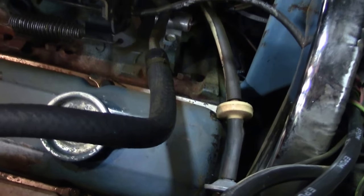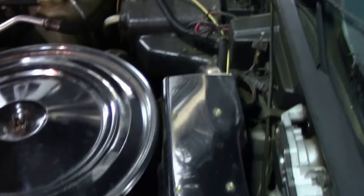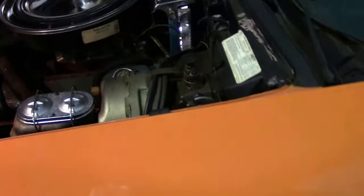Power brakes, air conditioning, original shielding, and power steering.